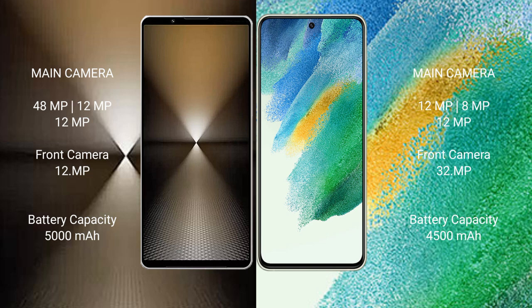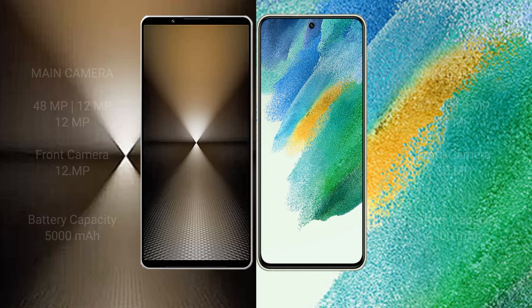Samsung Galaxy S21 FE has a 4500mAh battery with 25W fast charging support.